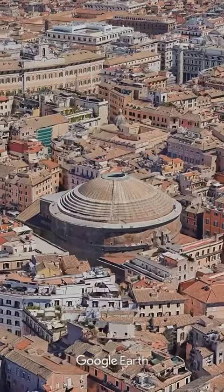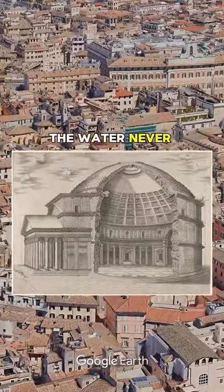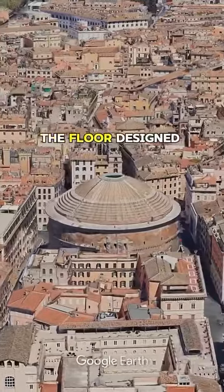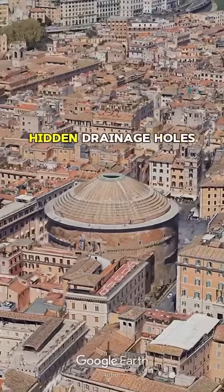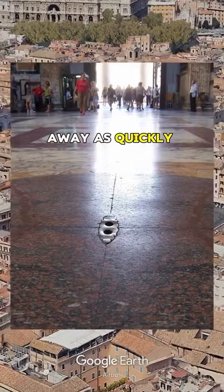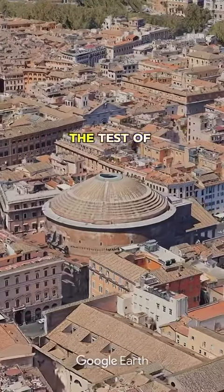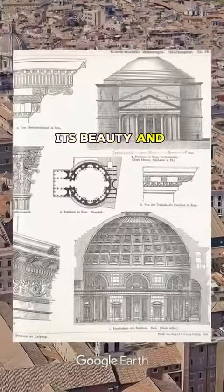But here's the twist. Thanks to ancient Roman engineering genius, the water never floods the Pantheon. The floor, designed with a slight incline and equipped with hidden drainage holes, whisks the water away as quickly as it comes. This incredible design has not only withstood the test of time, but continues to awe visitors with its beauty and ingenuity.